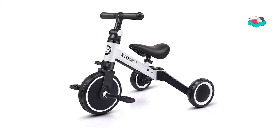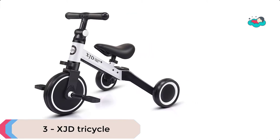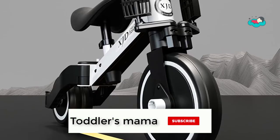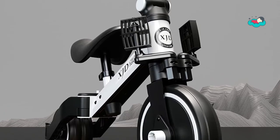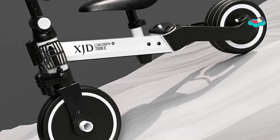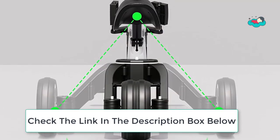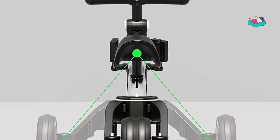At number 3 we have the XJD Tricycle. The XJD 3-in-1 Kids Trike grows with your child and offers three ways to ride, providing convenience, comfort, and fun. This sturdy trike features steel construction, comfort adjustable angle grip handlebars, and quiet ride wheels. It makes an excellent birthday gift and helps toddlers develop balance, steering coordination, and confidence at an early age.